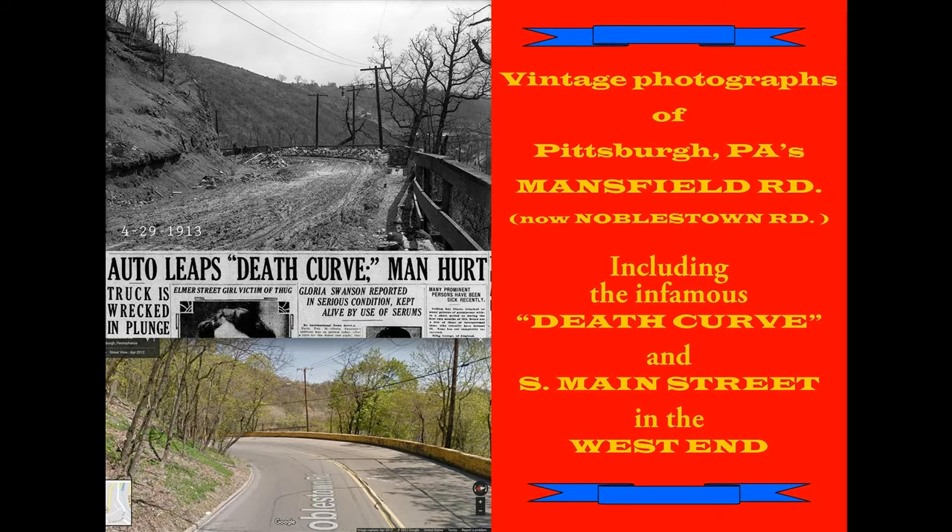Welcome to another journey back through time. Today we're going to take a look at Pittsburgh PA's Mansfield Road, which is now known as Noblestone Road, leading to South Main Street in the West End. In Allegheny County in the early days, most of the roads from the West and the South led to the West End and then into Carson Street, which would take people into the city of Pittsburgh.